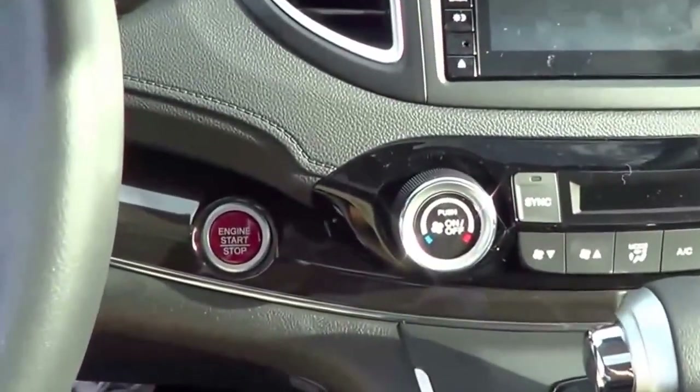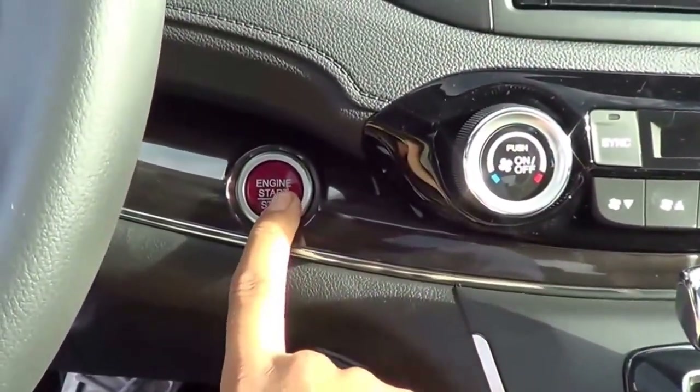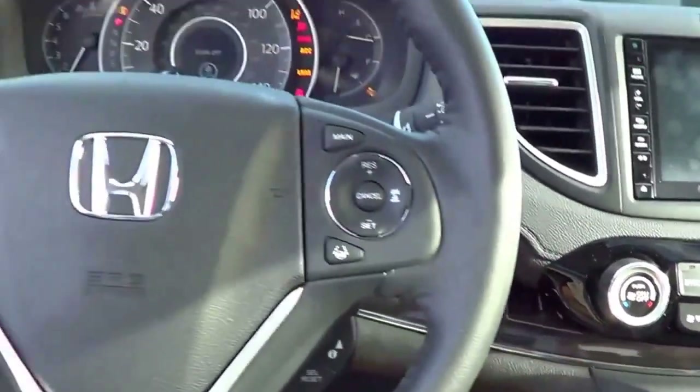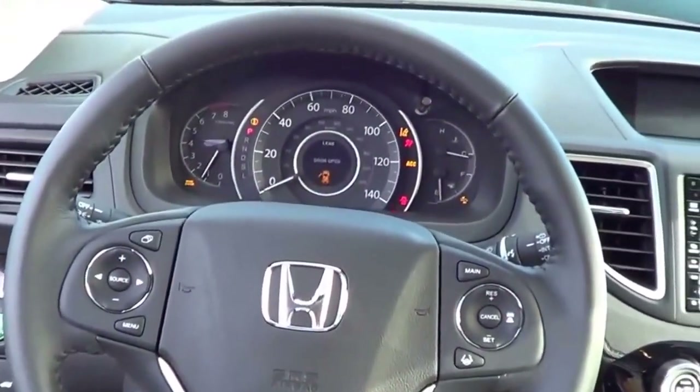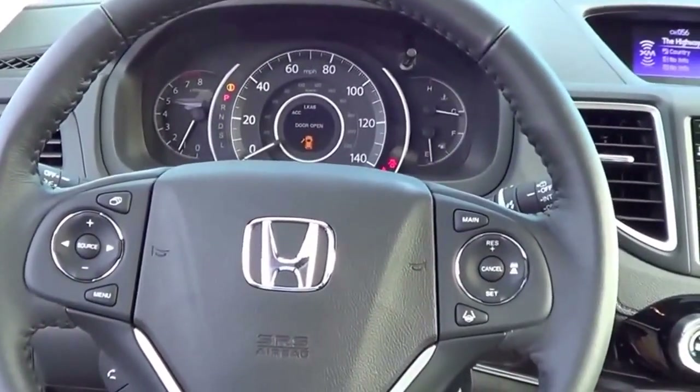On EX trims and above, you do get push-button ignition — just put your foot on the brake and hit the start button. What you're hearing is that 2.4-liter four-cylinder.